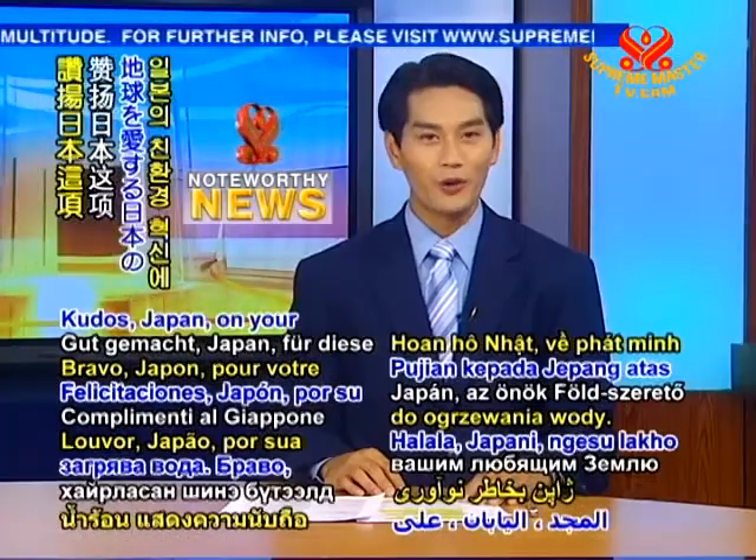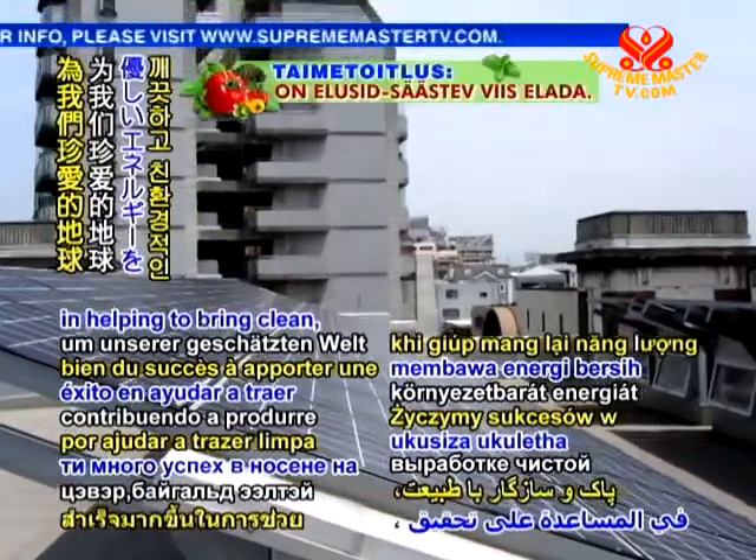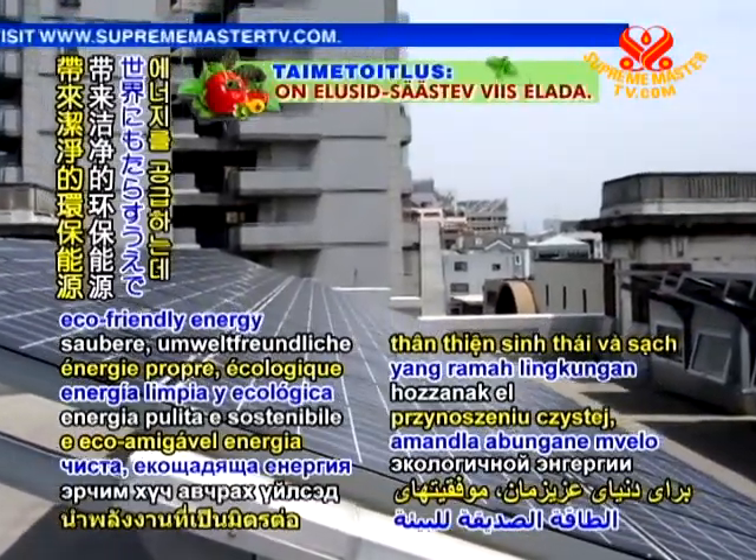Kudos, Japan, on your earth-loving innovation. We wish you much success in helping to bring clean, eco-friendly energy to our cherished world.